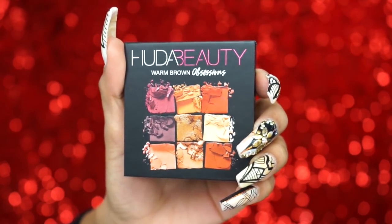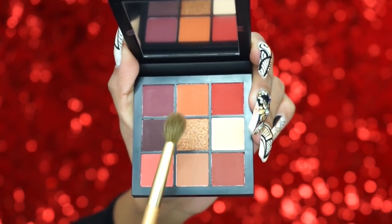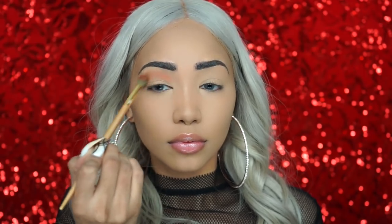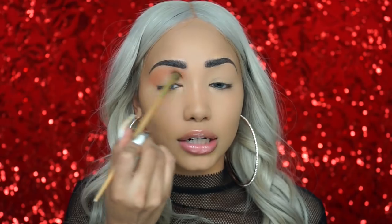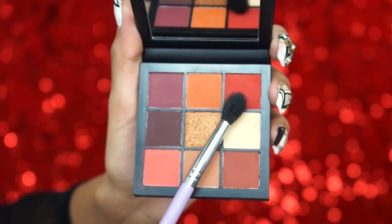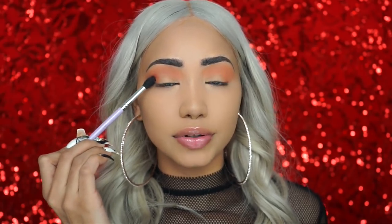My brows are already filled in, so now it's time for the fun part — eyeshadow! The first palette I'm using is the Huda Beauty Warm Brown Obsessions Palette. I'm starting with two shades on a large blending brush, taking them into the crease and blending upwards, then blending onto the outer V as well. I love how easy Huda's eyeshadows are to blend. Next I'm taking a medium blending brush into the red matte shade and placing that color on the outer V and into the crease.